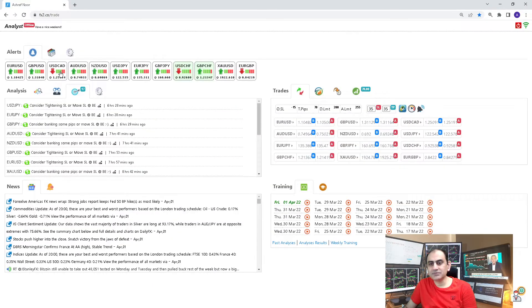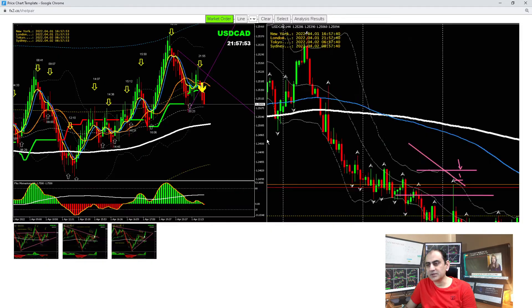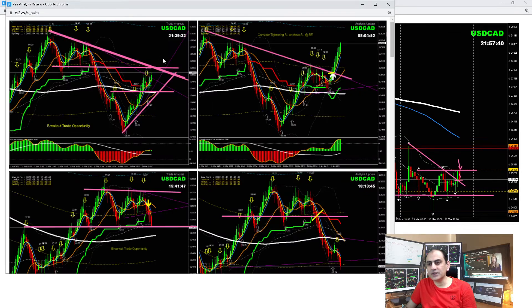USD/CAD — again the same, we haven't seen any big moves. Our bias was long here. As you can see, the price nicely respected this level. I was expecting some big moves, but we had one breakout long trade. As soon as the price hit the previous high level, I explained to my traders it was time to bank some profit. Let me share the intraday analysis — that was the only trade: a beautiful breakout and long trade here.